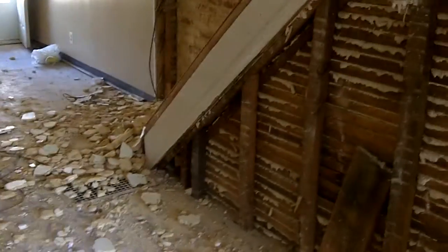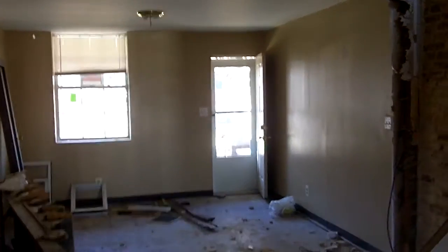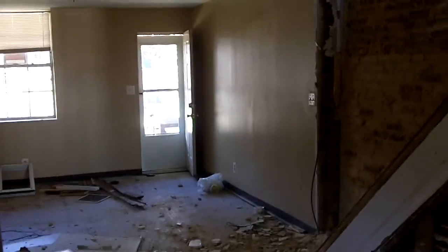We'll pour concrete, we got a little bit of additional demo here to do — get rid of this plaster — and then we'll be having the framer come in here and frame upstairs and downstairs and do some changes here on the first floor.